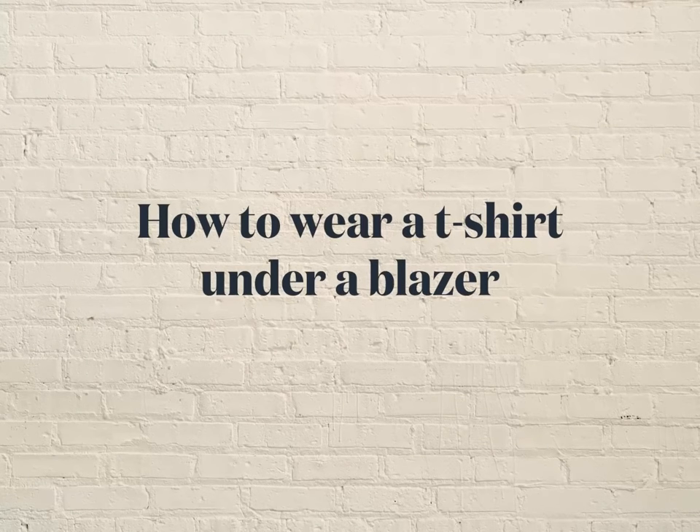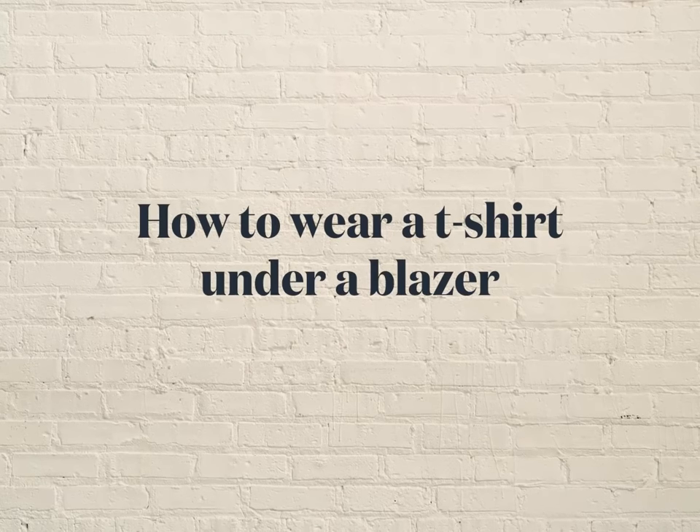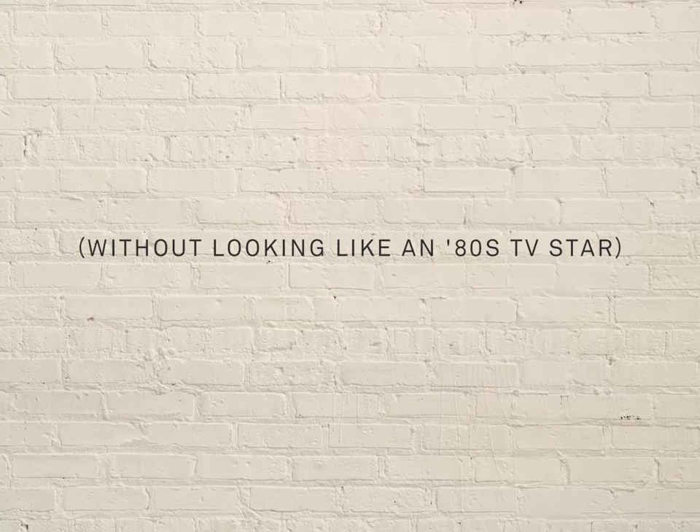Hi, I'm Jen. I'm a Trunk Club stylist, and here's how to wear a t-shirt under a blazer without looking like an 80s TV star.